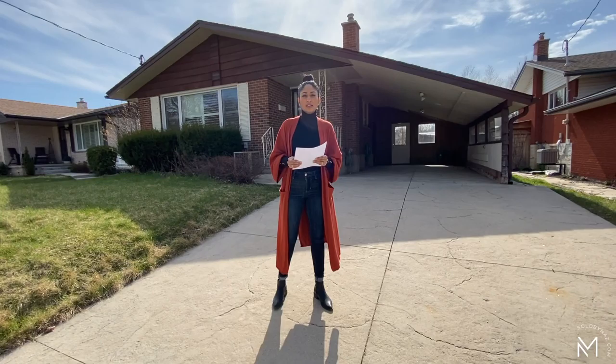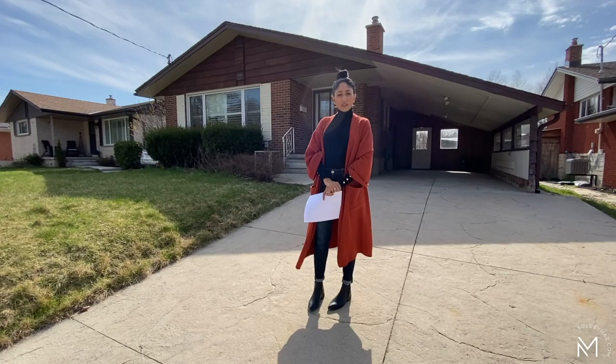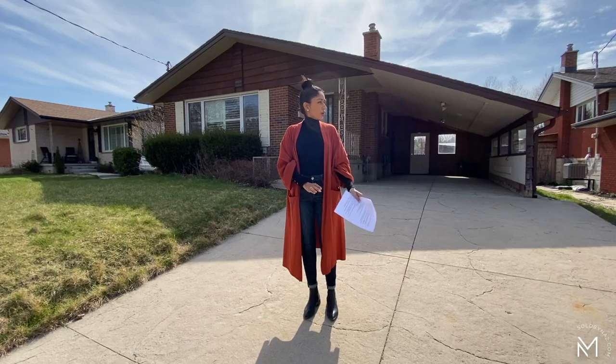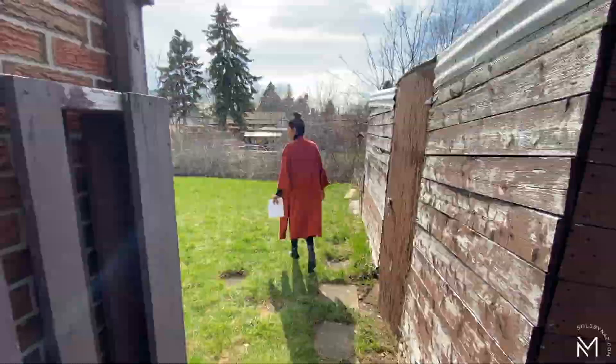Some things to point out: property taxes for this home are $3,344 on an annual basis. The price of this home is $449,990. The lot size is 50 feet frontage and 115 feet depth — quite a good size lot.